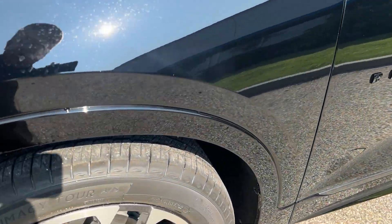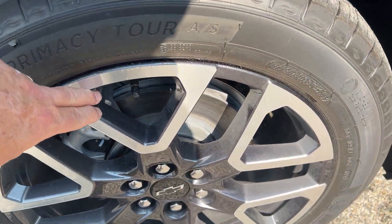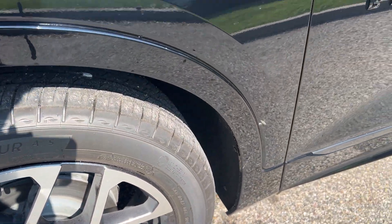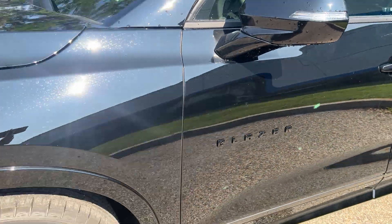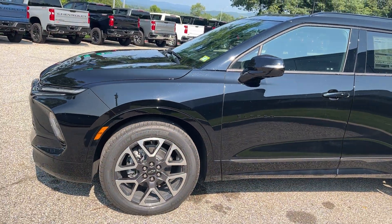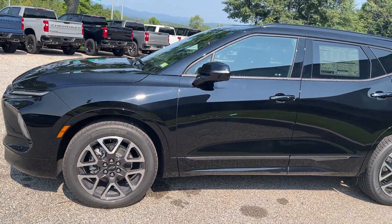It has a very nice 20-inch alloy wheel with mechanic gray inserts and black badging on the side. This vehicle is all set up for towing — you can tow up to 4,500 pounds.